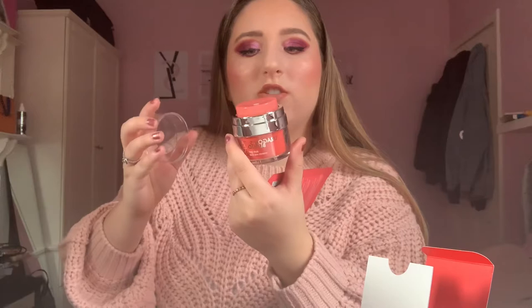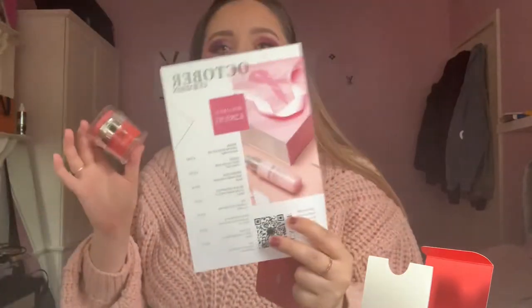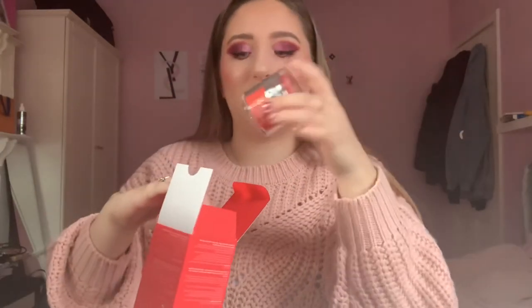I'm assuming you kind of just pat it on with a cotton bud and apply it underneath. These two together are worth £70. With the eye patch you just pop it on and leave it for 20 to 30 minutes. With the eye gel, you put it on with a pad twice a day and it'll help hydrate and tone your under-eye area. Great start to the box!